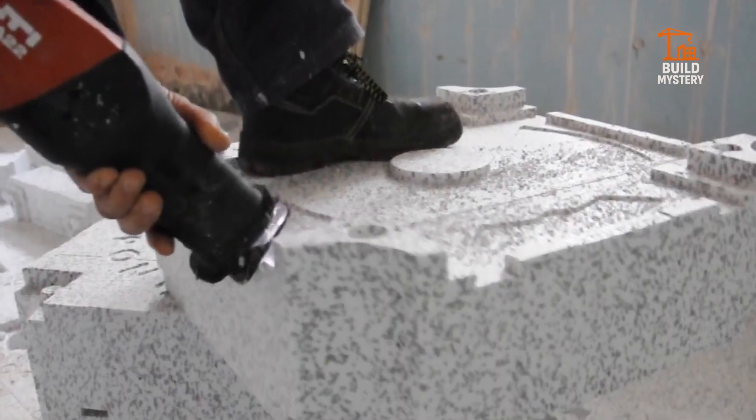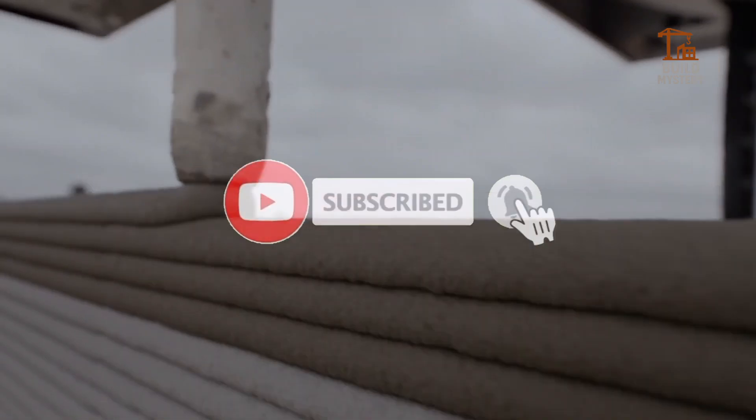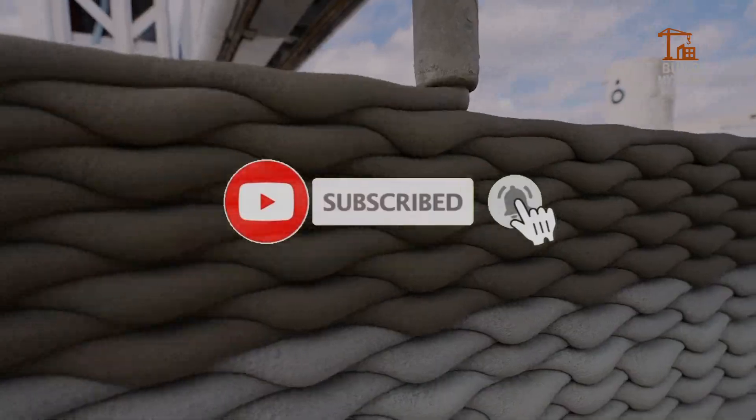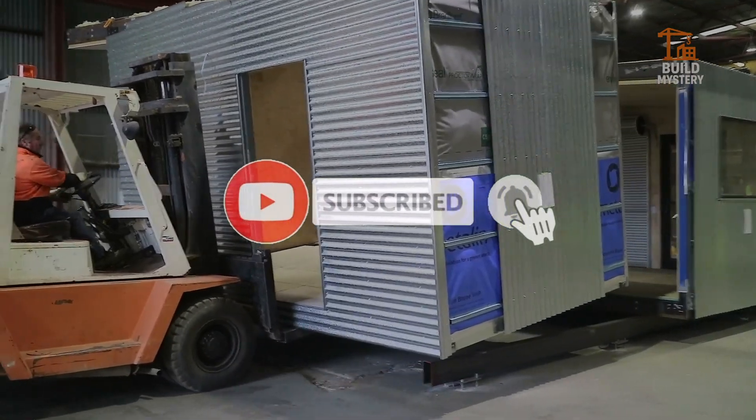Thanks for watching BuildMystery. If this machine impressed you, make sure to like, share, and subscribe. More incredible engineering stories are on the way, and you won't want to miss what's coming next.